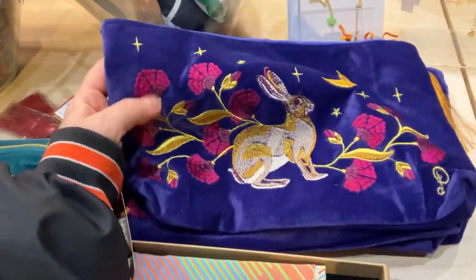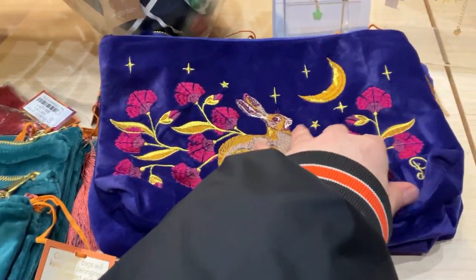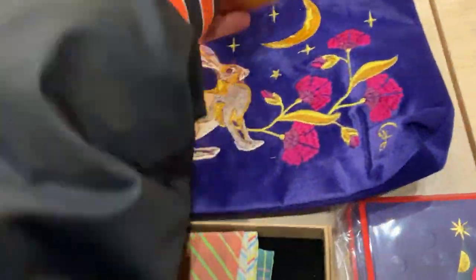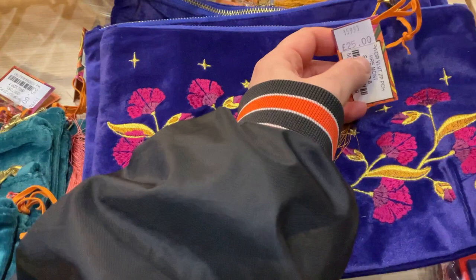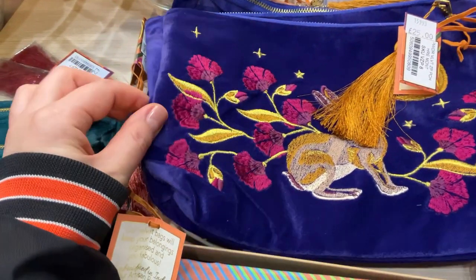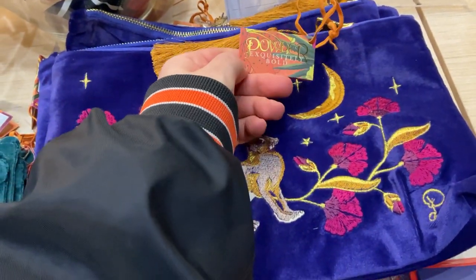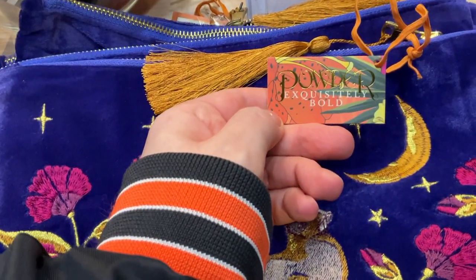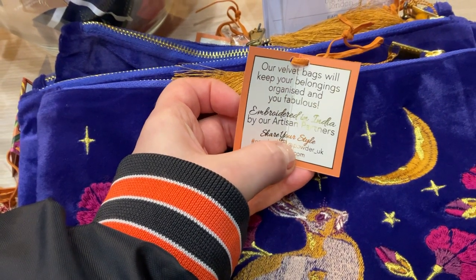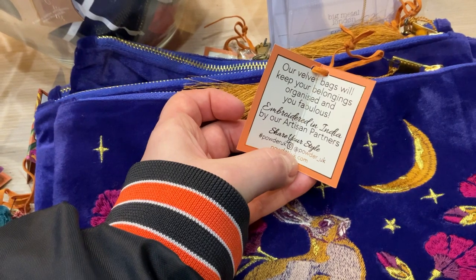Bunny rabbit pouches at the Barbican — giving me major Gucci vibes but better, with a tassel. It's 25 pounds, which is like 35 dollars, but it is cute with the tassel. 'Powder — exquisitely bold. Velvet bags will keep your belongings organized and you fabulous, embroidered in India by our artisan partners.'